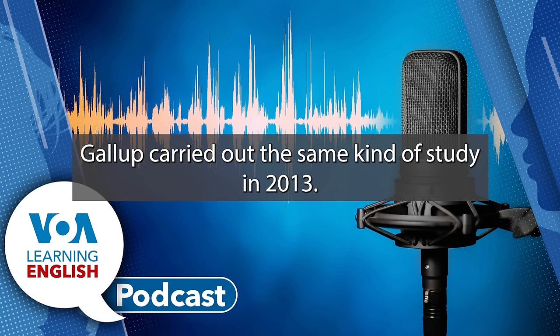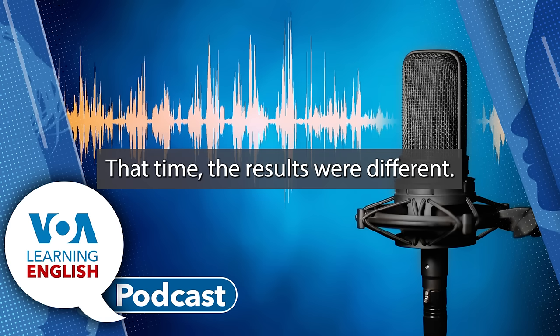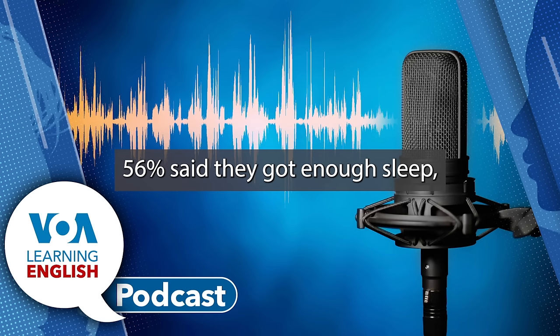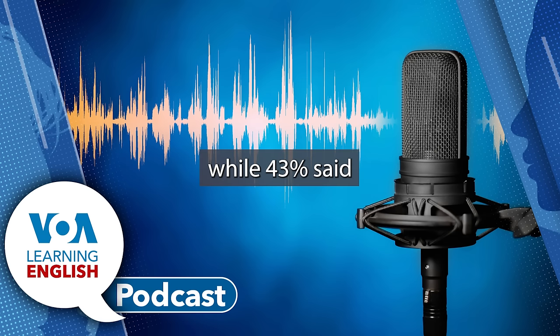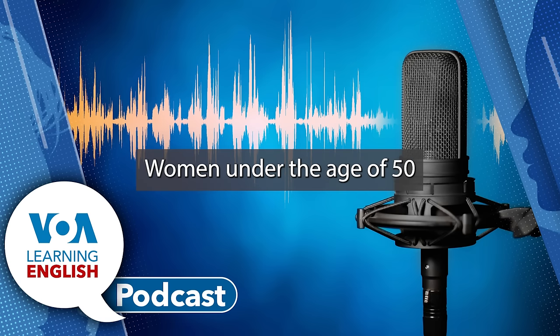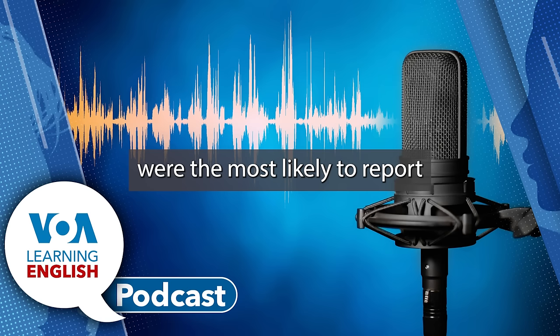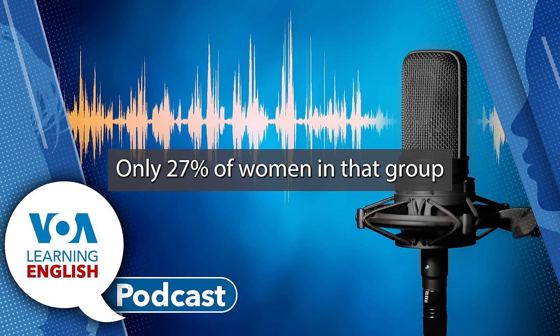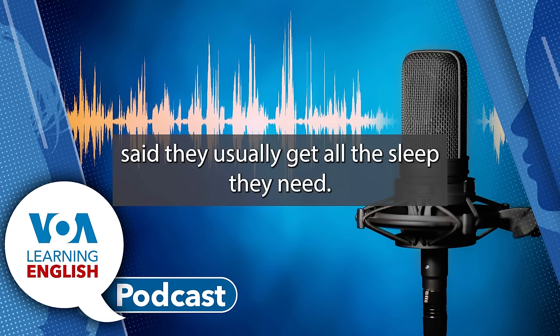Gallup carried out the same kind of study in 2013. That time, the results were different: 56% said they got enough sleep, while 43% said they did not get enough sleep. Women under the age of 50 were the most likely to report they are not getting enough rest. Only 27% of women in that group said they usually get all the sleep they need.